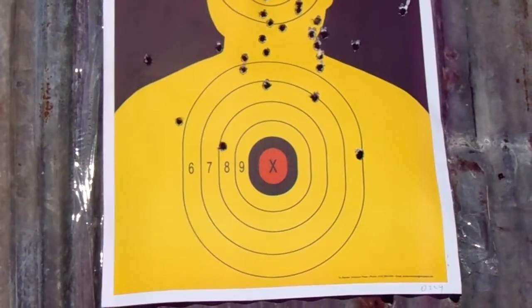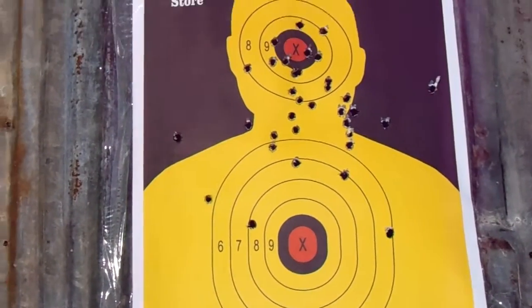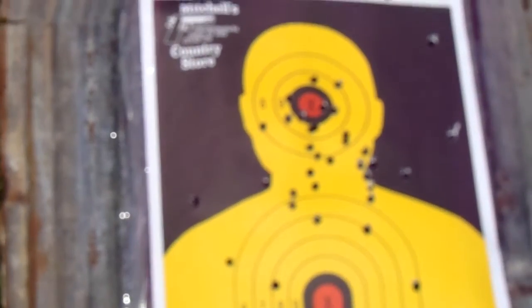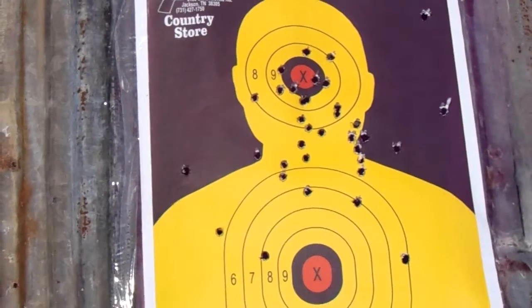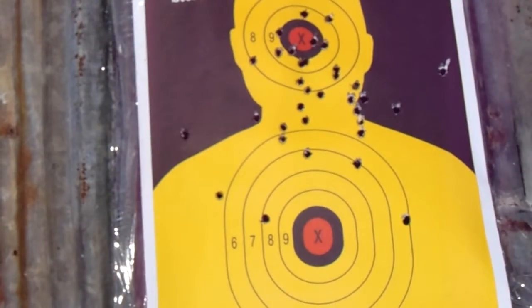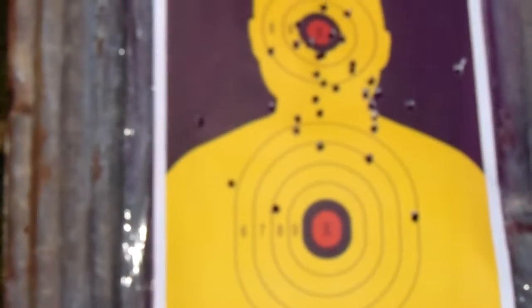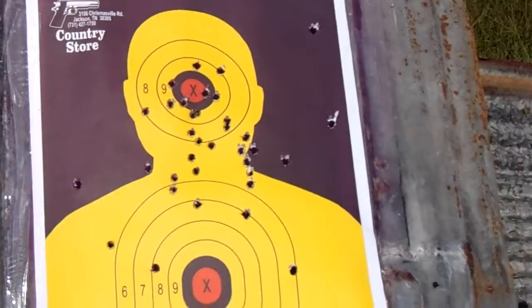I usually did fairly decent with that, but this time I did four or five rounds at 10 feet, then I went back to 16 feet, then back to 22 feet, which is where I've been going. And that's what I got.